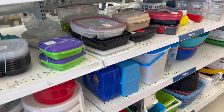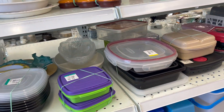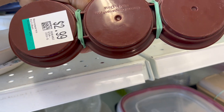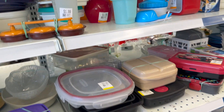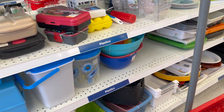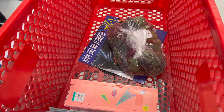Any cool Tupperware stuff — Cookie Monster bowl there. What is this? It's for your ketchup, mustard, and relish maybe. That's awesome. So here's what we got — such a random bag of stuff.